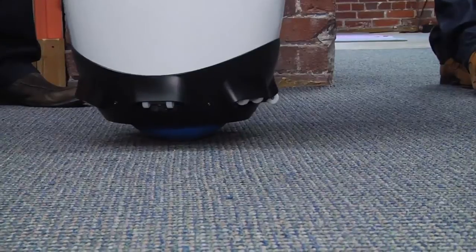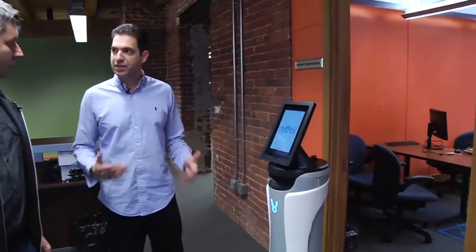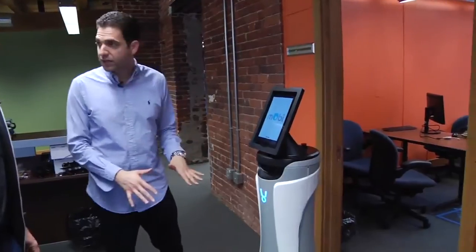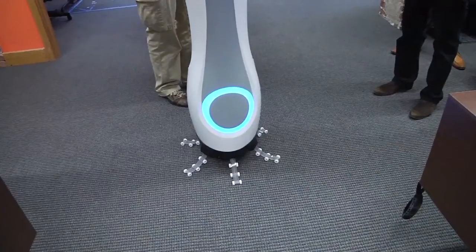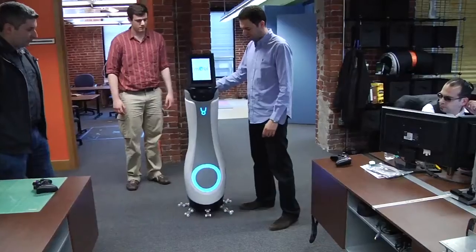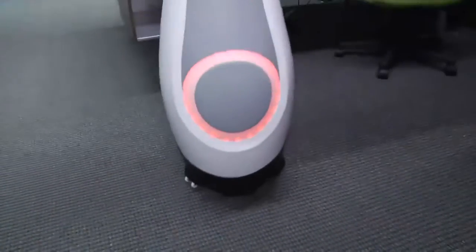And what happens when the ball gives out or something inside gives out? So if there is any problem happening, we have an e-stop, or it uses its own sensors to sense a problem, and very quickly it will deploy legs that give it stability. So here we go — instantly the legs come out. It's a new design that's patent-pending that allows the legs to come out without power.